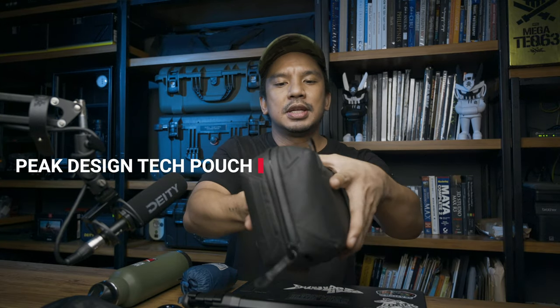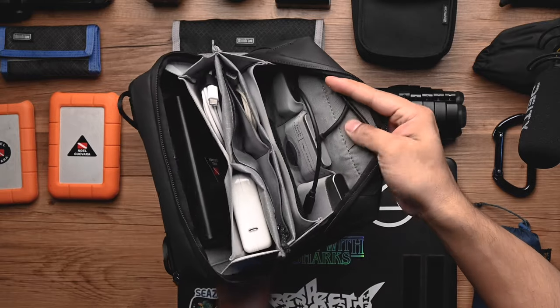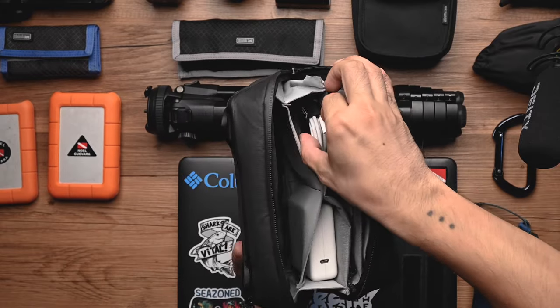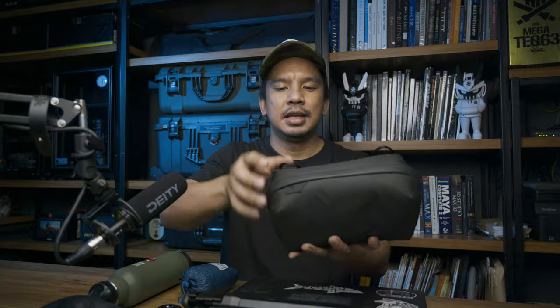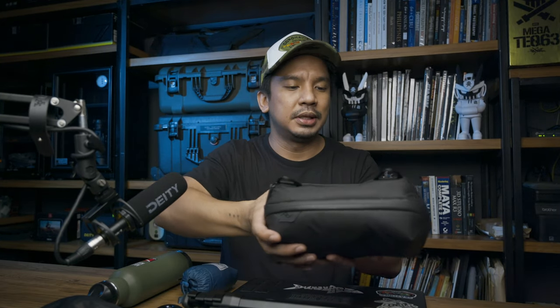At the bottom left is my Peak Design Tech Pouch — I've done a review on this as well. It's an essential part of my kit and holds all the accessories for the computer end: card readers for CF and XQD, power blocks and chargers, earphones, pens, a power bank, and other adapters like HDMI. It also has two loops for Peak Design anchors so I can attach a sling and carry it separately. It's been an indispensable part of all my kits.